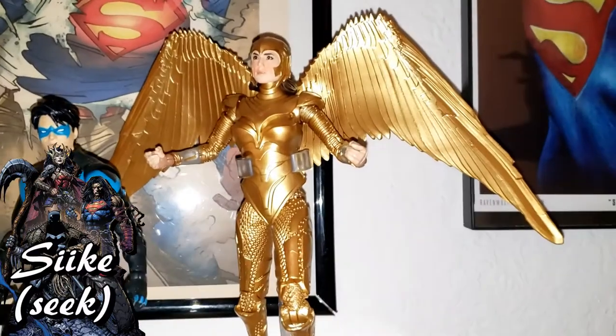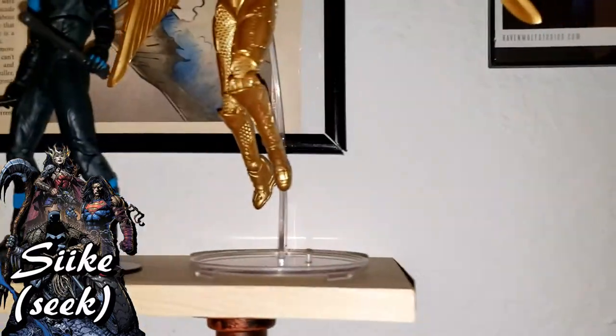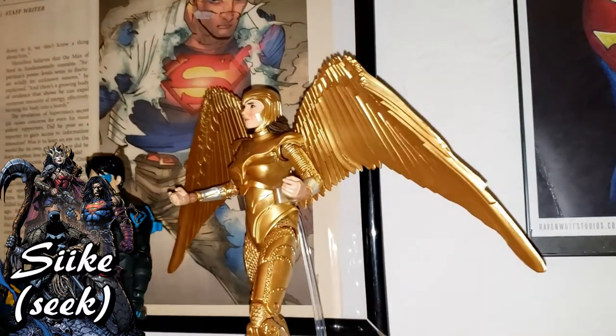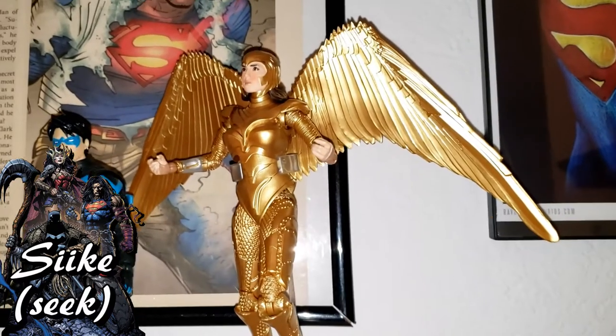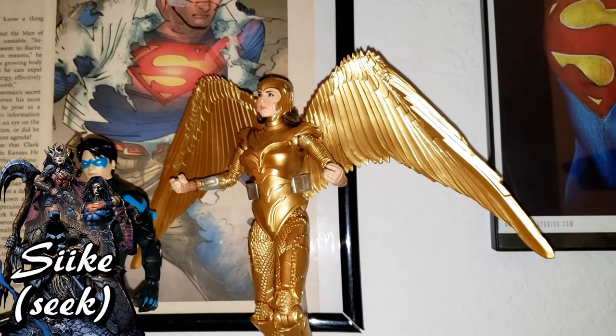And of course the Gal Gadot 1984 Gold Armor Wonder Woman also comes with a stand that makes her look like she's levitating and flying. I got both Wonder Woman figures — this one and the other at the end of the shelf — as birthday gifts to myself in May of this year. These are awesome; I love this whole series of figures.